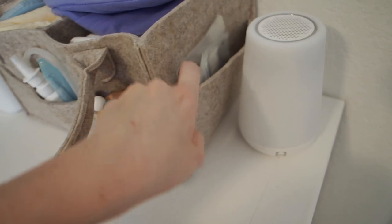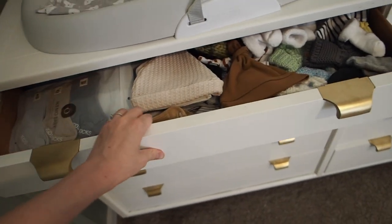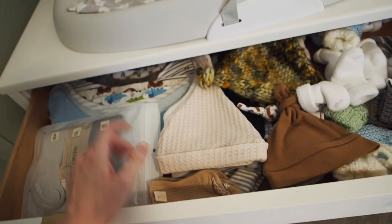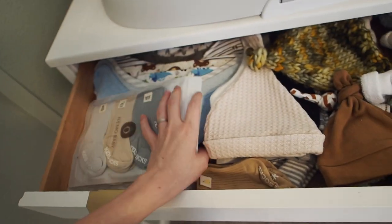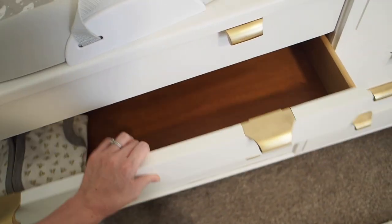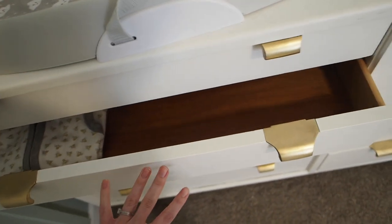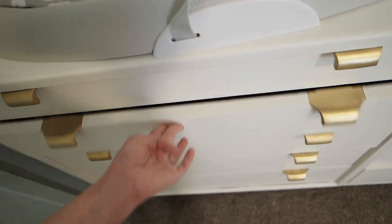Over here we have the Hatch, and I keep some milk storage bags stored here for now. In the drawers — these are far from perfect — but up here in the top drawer I have some bibs, socks, hats, and little mittens. The second drawer doesn't have much except a sleep sack. These top drawers are pretty shallow, so it was harder to figure out what to put in them.